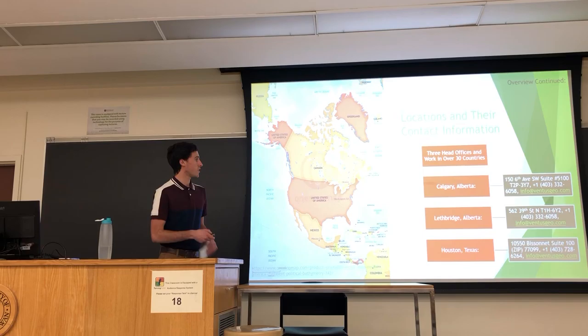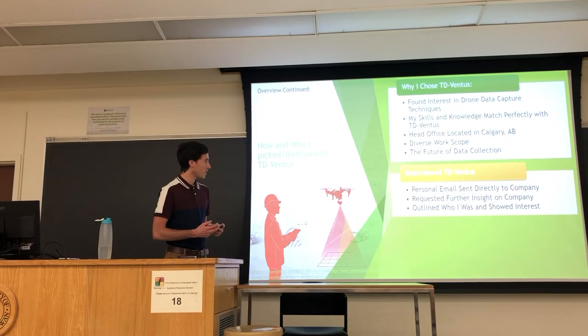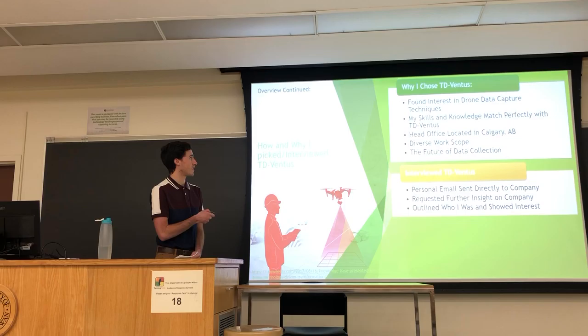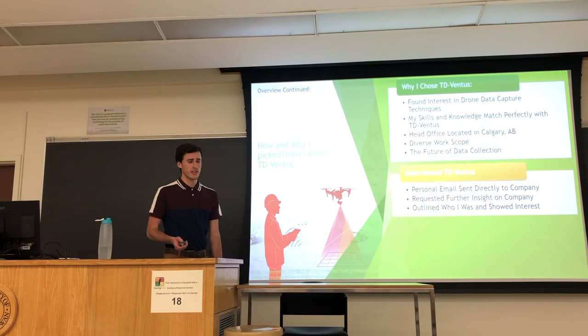There are three head offices: two located in Alberta — one in Calgary, another in Lethbridge — as well as one in Houston, Texas. However, there are over 30 branches in 30 different countries employing more than 500 people around the globe. I chose TD Ventus because of my huge interest in drones and data capture techniques, and I loved how their Calgary head office operated, which is convenient for me.